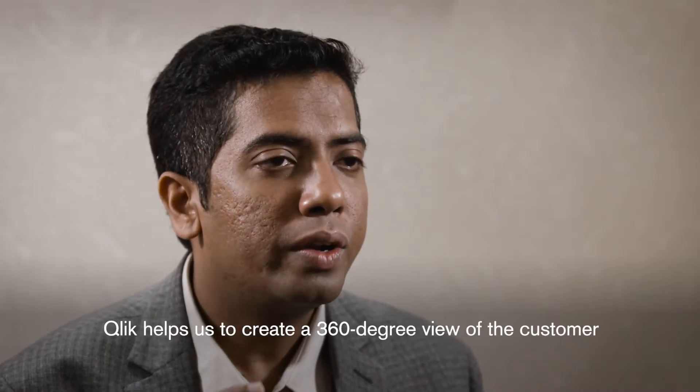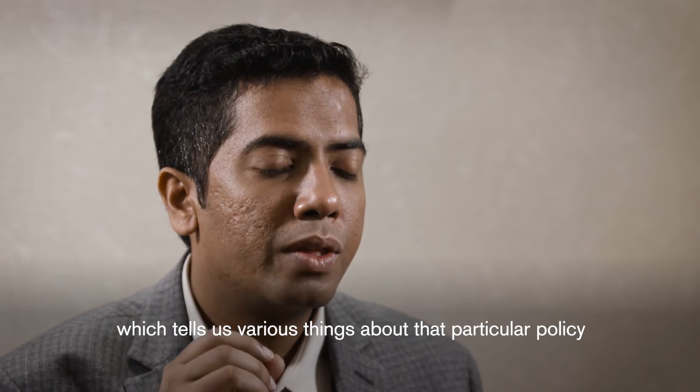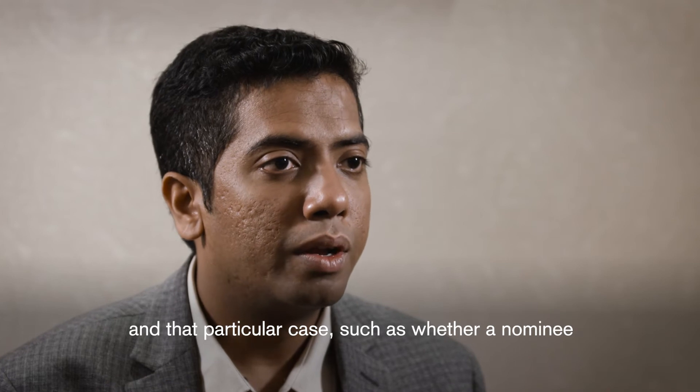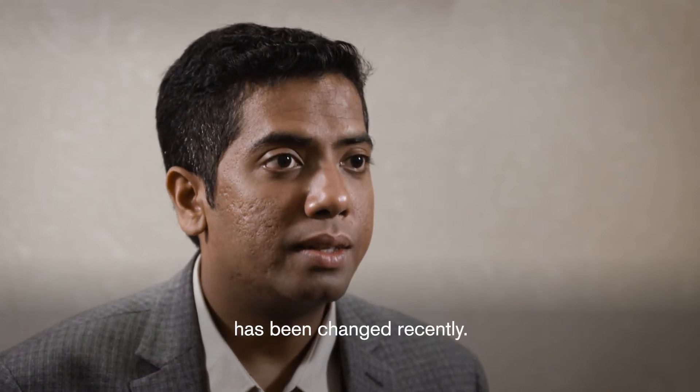What Click helps us do is we've created this Customer 360, which tells us about various things about that particular policy and case — for instance, has a nominee been changed recently.